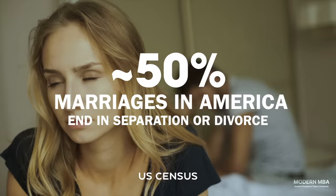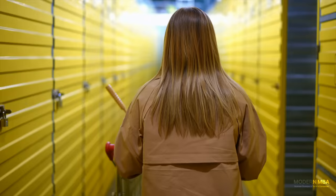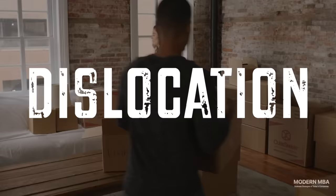Divorce is the third D. The United States has some of the highest annual divorce rates in the world, where nearly 50% of marriages end in divorce. In the event of a separation, possessions that used to belong to one household now belong to two. Self-storage provides immediate space where people can move possessions out of the shared home, or the partner that's moving out can store their stuff until the situation is settled.